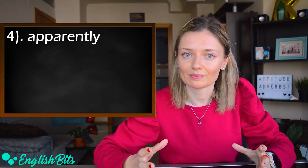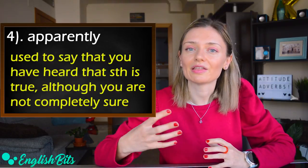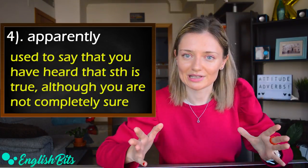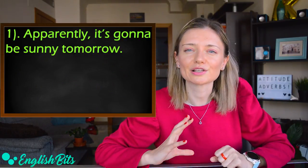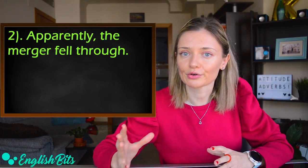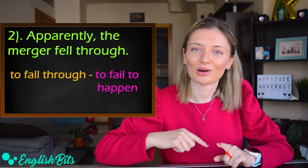Number four: 'apparently.' It's used when you want to say that you have heard that something is true, although you're not completely sure about it. Two examples: 'Apparently, it's gonna be sunny tomorrow,' and 'Apparently, the merger fell through.' Remember, 'to fall through' means to fail to happen — we learned it a few weeks ago.